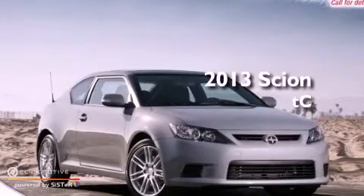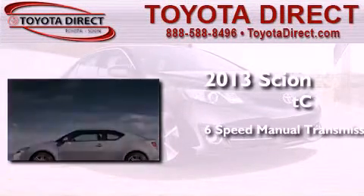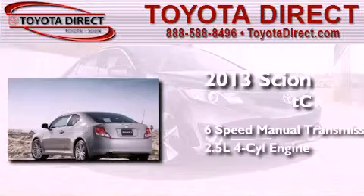This is a brand new 2013 Scion TC. This coupe has a 6-speed manual transmission and an inline 4-cylinder engine.